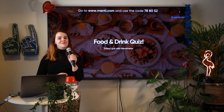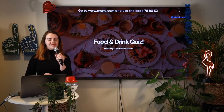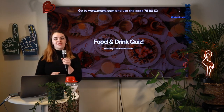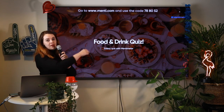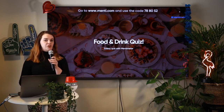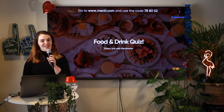Hello everyone and welcome to our live quiz. My name is Emma and I'm from Mentimeter and I will be hosting today's quiz. I would love for you to join the quiz by going to menti.com and using the code 788052. Once you're in, let me know by pressing the heart on the screen and we'll get started in a few minutes.